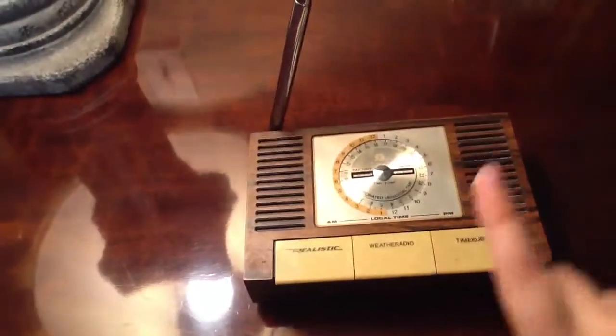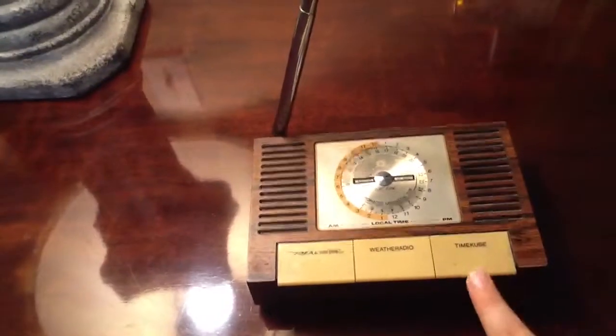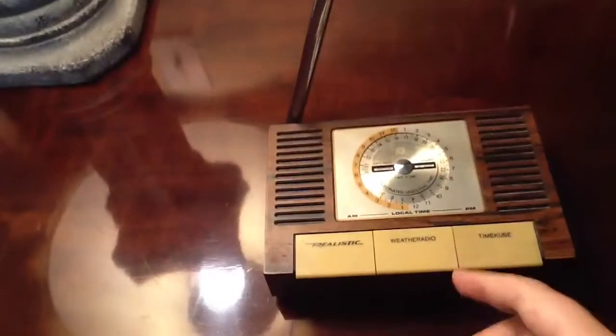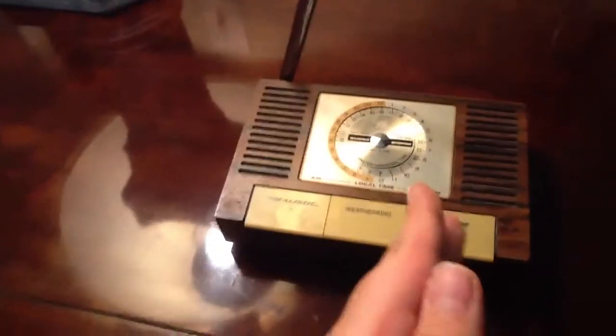The time cube is a different function. This tunes to the shortwave time signal — Coordinated Universal Time — broadcast by the U.S. government in Fort Collins, Colorado. It broadcasts on 5, 10, 15, and 20 megahertz, and also on 2.5 megahertz. However, this radio is so old that it only receives 5, 10, and 15 megahertz, and it only receives three weather stations.